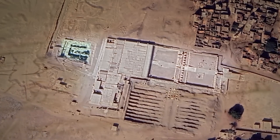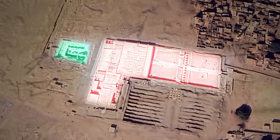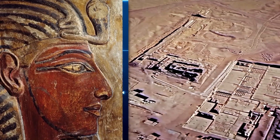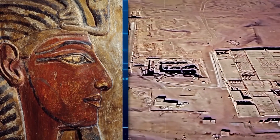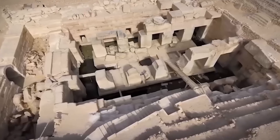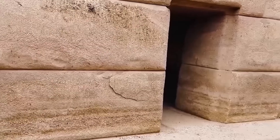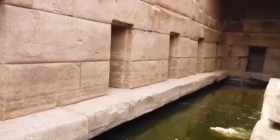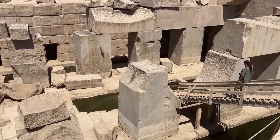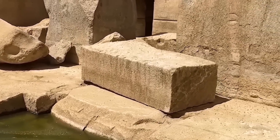The Osirion is situated adjacent to the Temple of Seti I, a well-documented structure of the 19th dynasty. However, archaeological evidence, including stratigraphic analysis and the relative positioning of the structures, strongly indicates that the Osirion predates Seti's temple — potentially by centuries, if not millennia. Seti I, like many pharaohs, likely chose this location to associate his reign with the ancient sanctity of the Osirion, a practice common throughout Egyptian history. Pharaohs often built upon or near older sacred sites, drawing upon the perceived power and prestige of their predecessors, attempting to establish a continuity of divine favour.